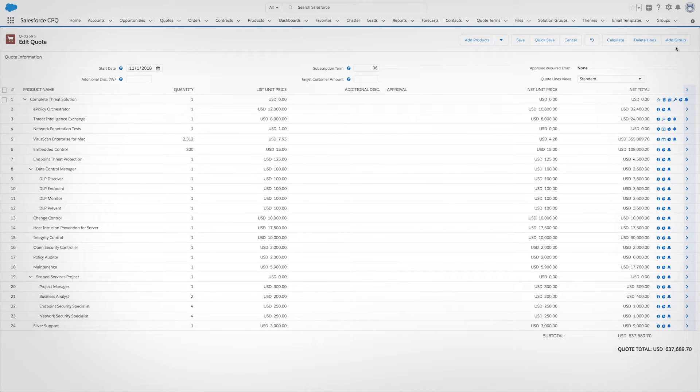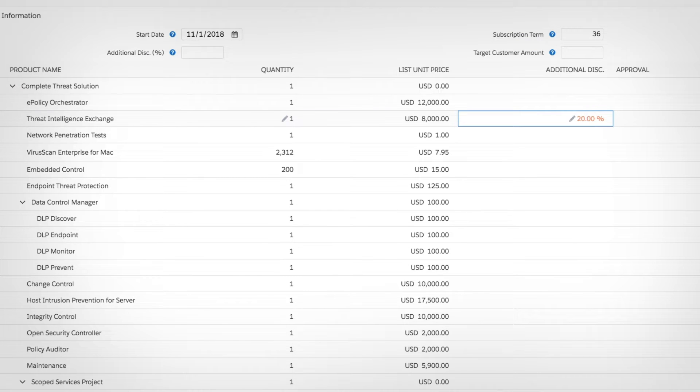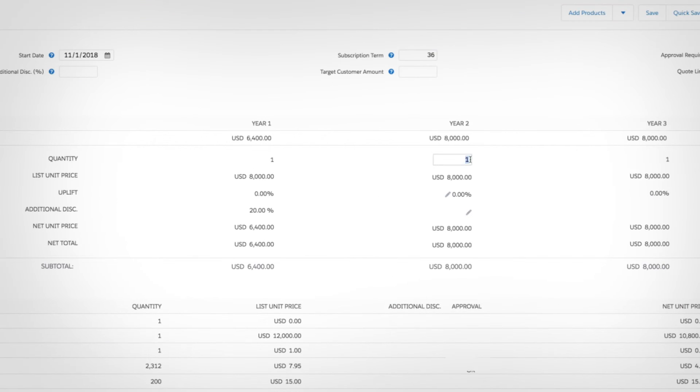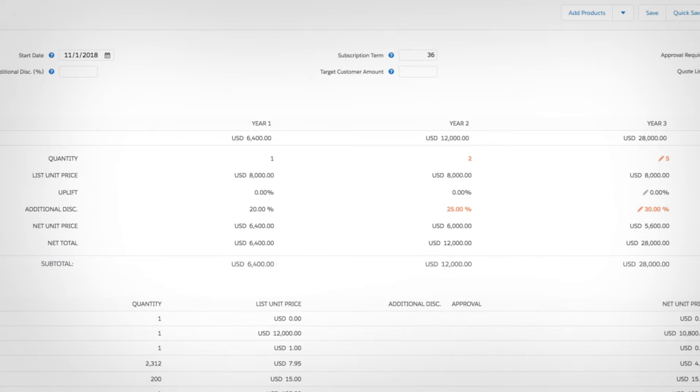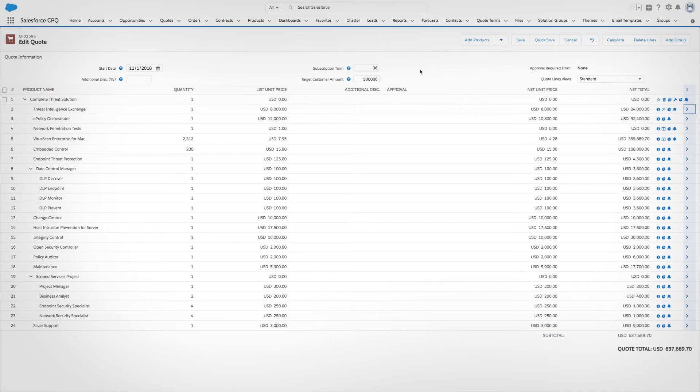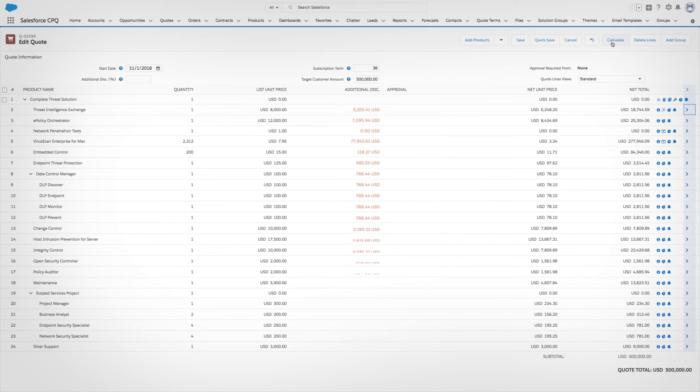Reps can try out different deal structures, building the right deal to close fast. They can apply a discount to a specific line, and look at that line item over time, change quantities and different time periods to accommodate the needs of the customer, or if the customer has a specific budget, CPQ can calculate the discounts to reach that amount.